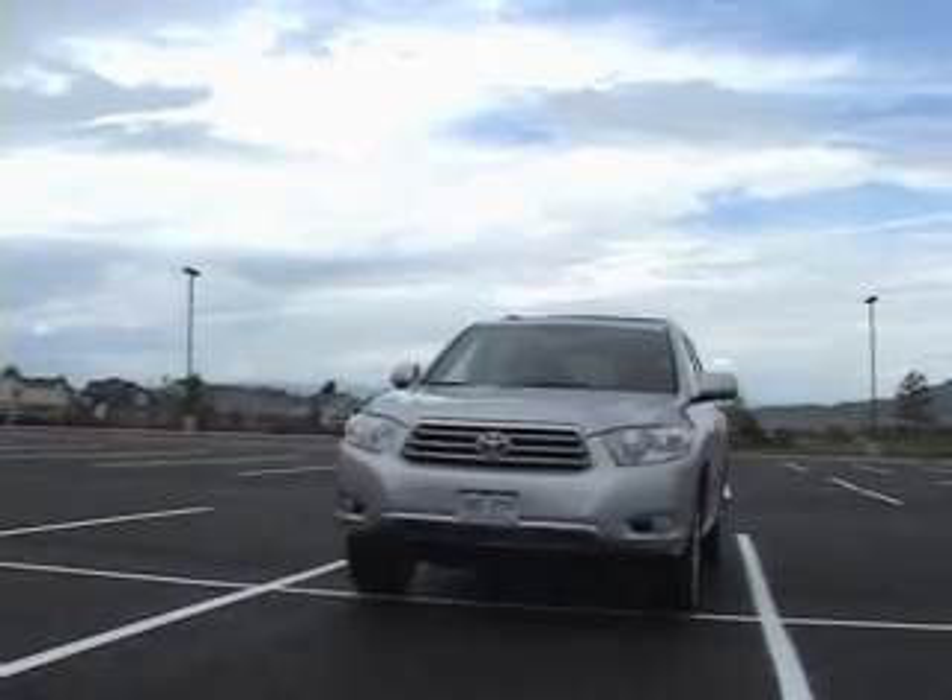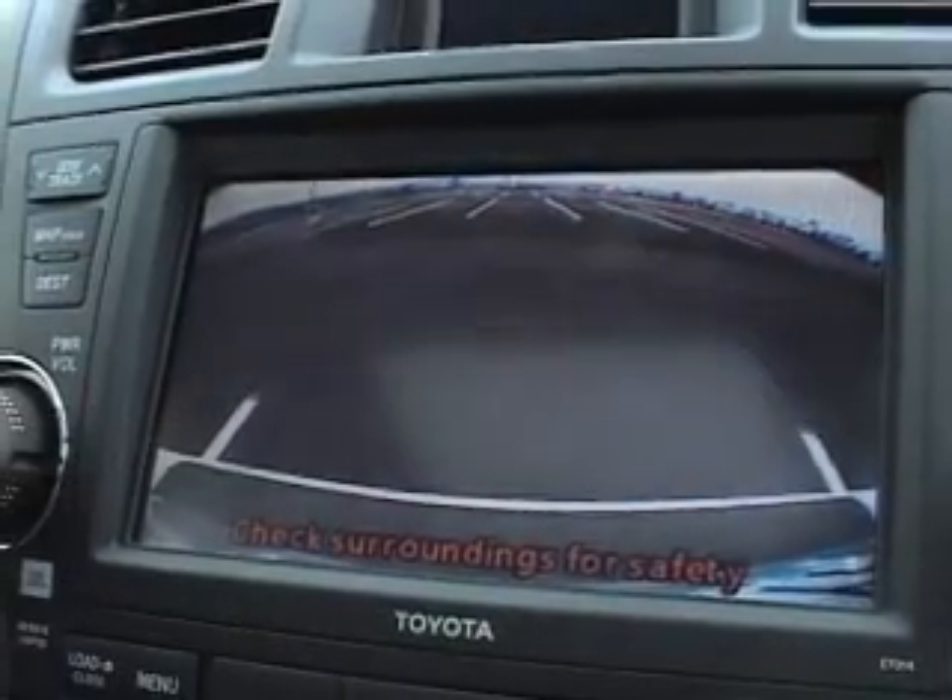You're going to want to look for any blind spots or visibility issues, and check to see if the car has a backup camera or backup sensors.